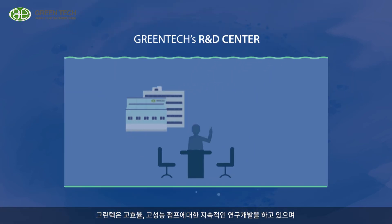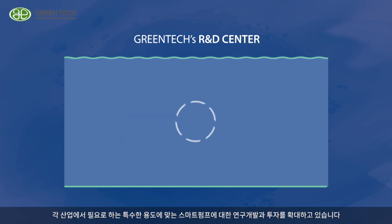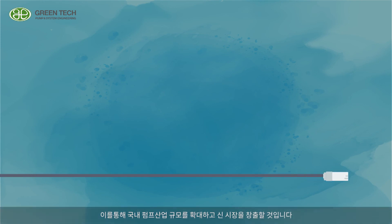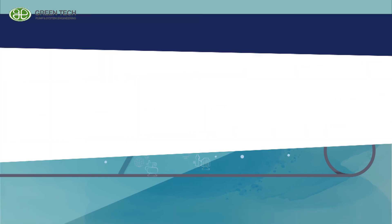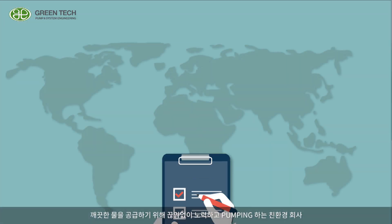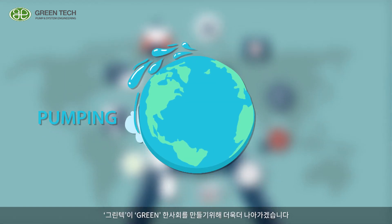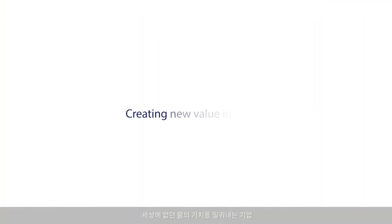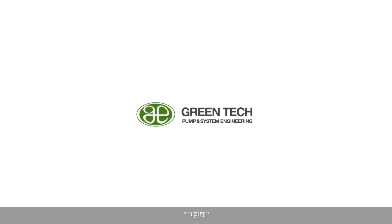Greentech is continuously researching and developing highly efficient and high-performance pumps, and is investing in R&D for smart pumps that meet the specific demands of customers from each industry. Through this progress, we will expand the global pump market share and create new markets. Greentech — an eco-friendly enterprise that constantly strives to supply clean water — will make further progress to create a society that is green. Creating new value in water. We are Greentech.